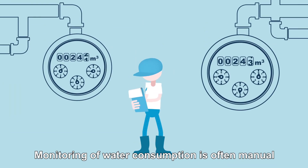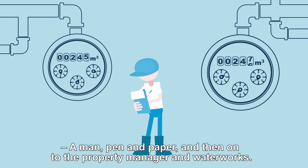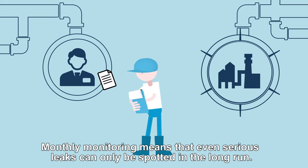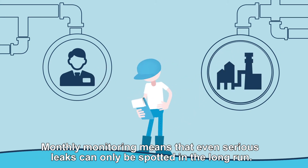Monitoring of water consumption is often manual — a man, pen and paper, and then on to the property manager and waterworks. Monthly monitoring means that even serious leaks can only be spotted in the long run.